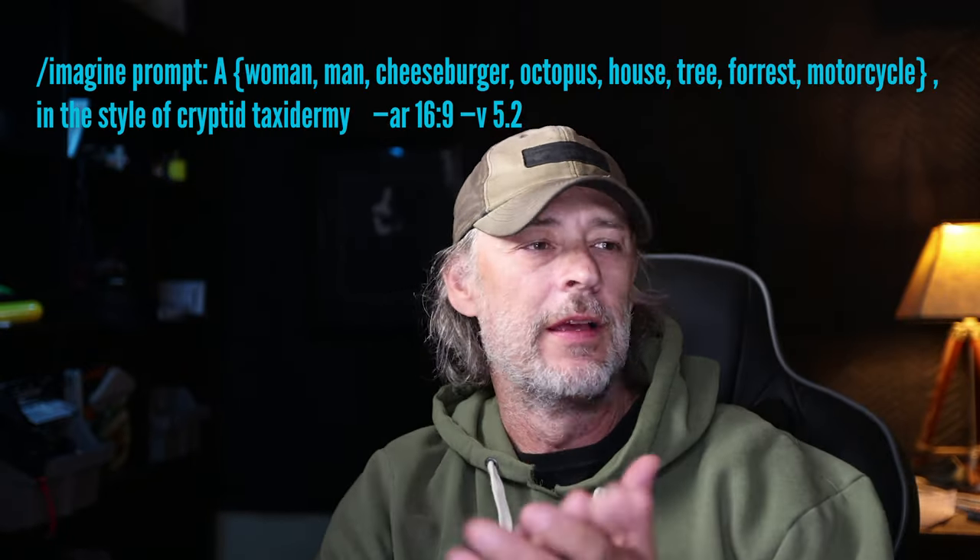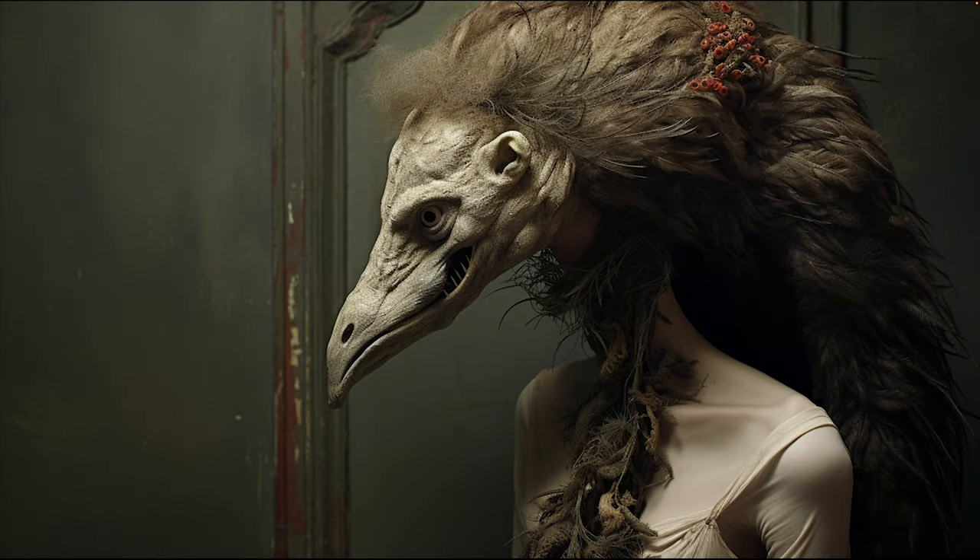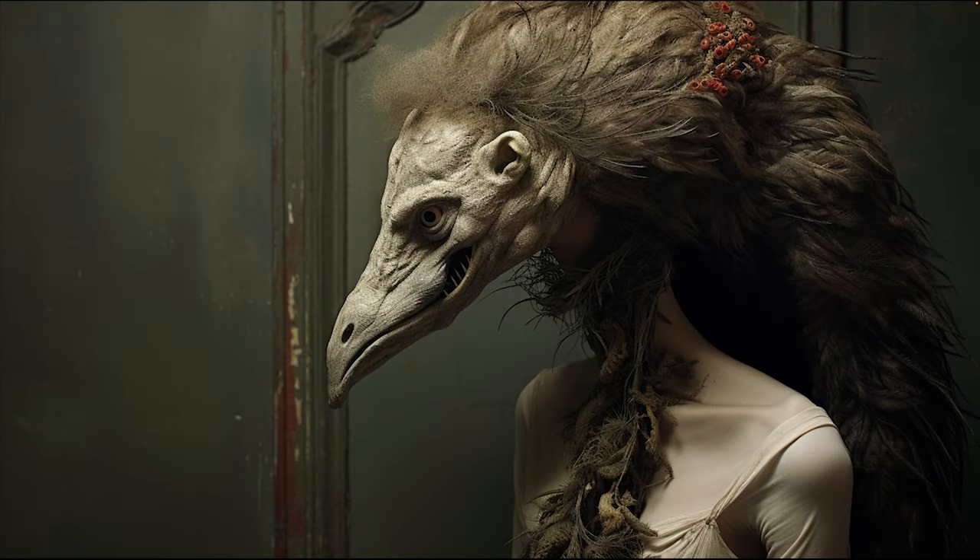This first one is cryptid taxidermy. If you're on Discord you'll know I've just been going nuts with this — I absolutely love it. I'm starting to work on a Halloween project right now and this is going to be a big part of it. The results are dark, moody, gruesome, and grotesque — I think grotesque is a great word for it.